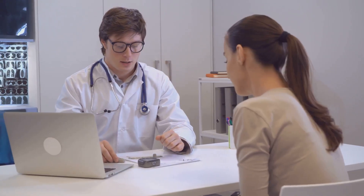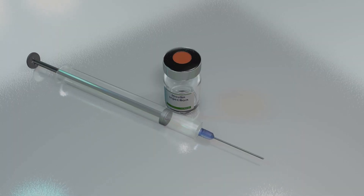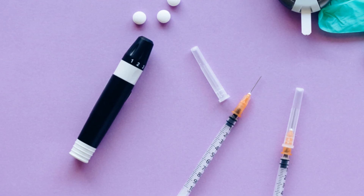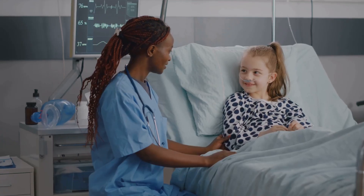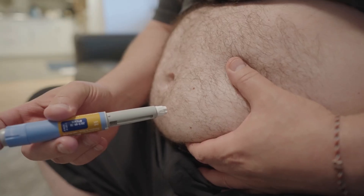First up, pathophysiology. Type 1 diabetes is autoimmune destruction of beta cells — that means absolute insulin deficiency. It usually starts in childhood or adolescence, and lifelong insulin therapy is required.